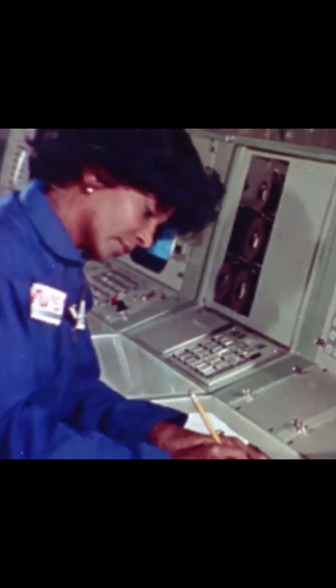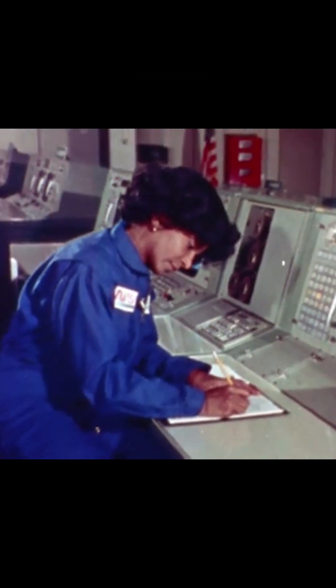Number one: In 1977, Lieutenant Uhura herself starred in a NASA recruitment film, sparking real-world space careers.